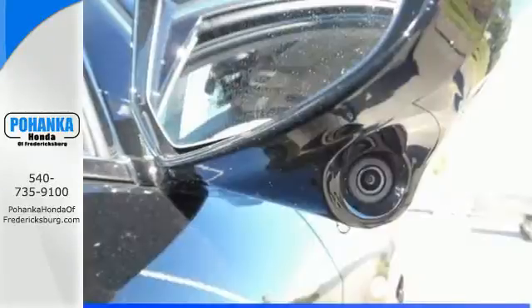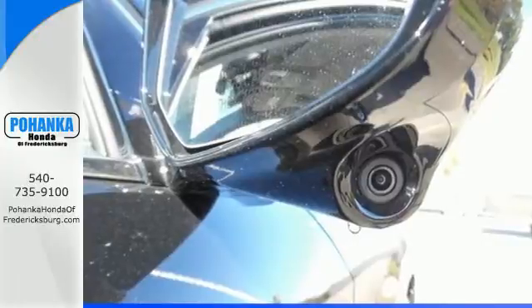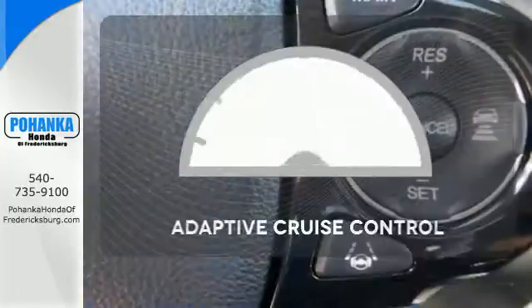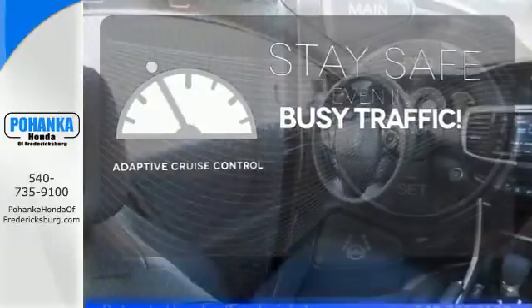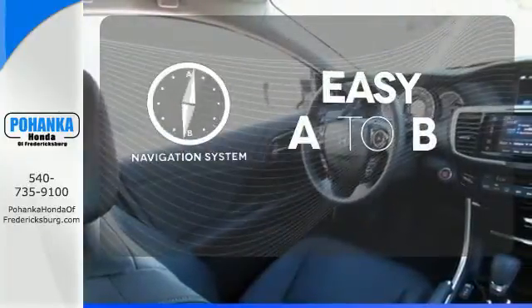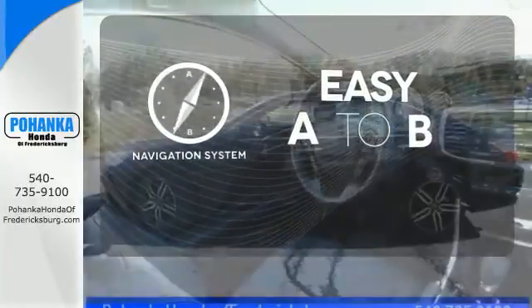And for better economy, this Accord is also equipped with an efficient eco-assist system. Now you can truly set it and forget it with the adaptive cruise control. Feel confident getting from point A to point B with the navigation system.